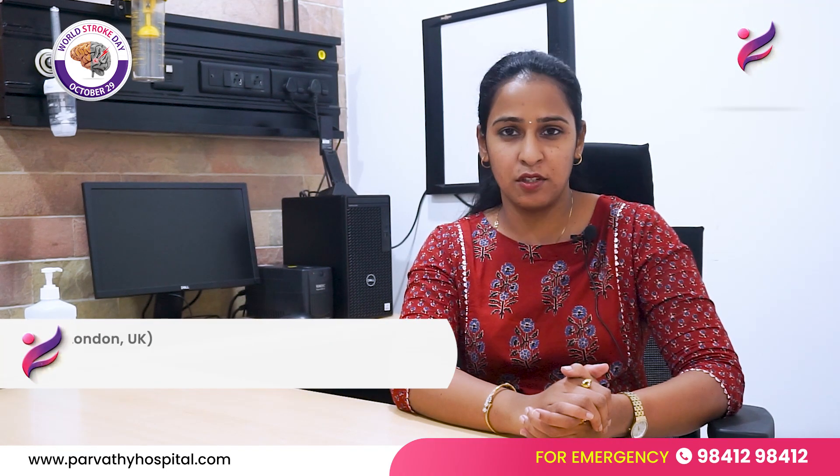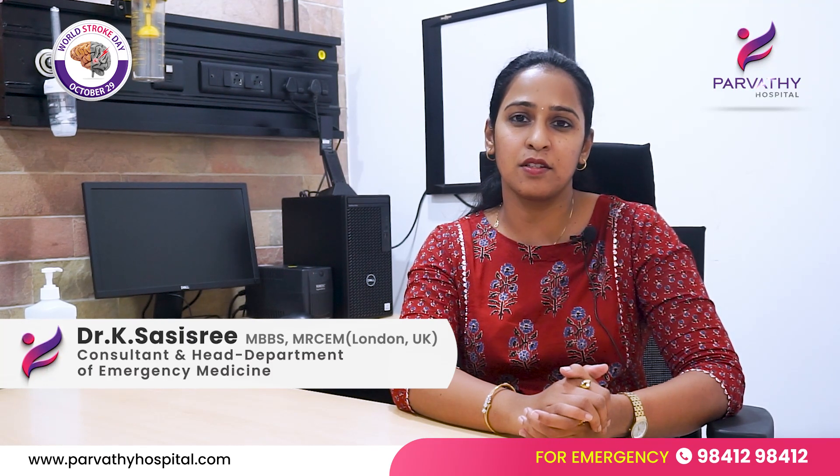Hello everyone, I'm Dr. Sasishree. I'm the head of the emergency department here at Parvati Hospital.